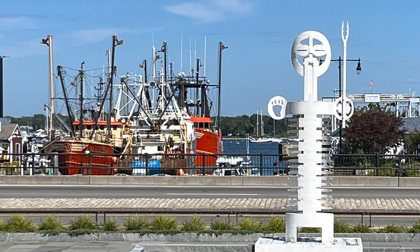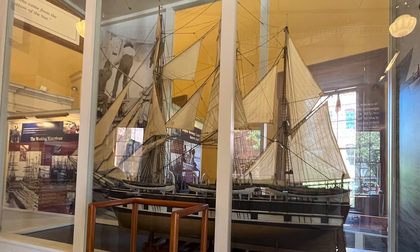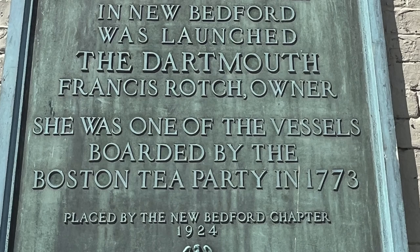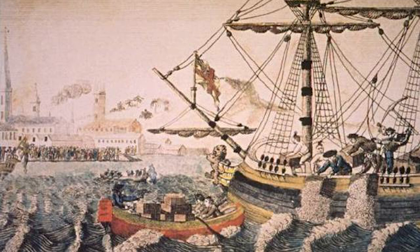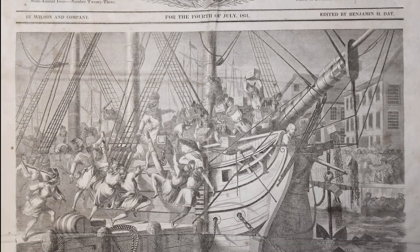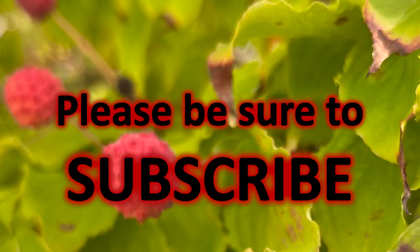And here's the glorious, busy waterfront. Near this spot, in 1767, the first ship built in New Bedford was launched — the Dartmouth, Frances Roach owner. She was one of the vessels boarded by the Boston Tea Party in 1773. This plaque was placed by the New Bedford Chapter in 1924, so they've been trying to restore and maintain this history for 100 years.